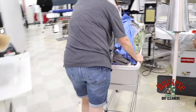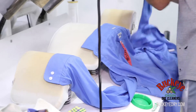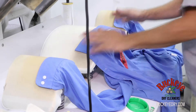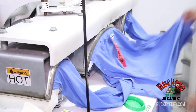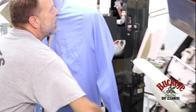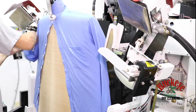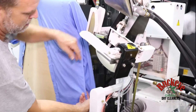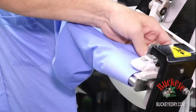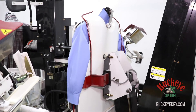After the dryer, our washables are taken to be pressed. Next, we'll get the rest wrinkle-free with a thorough steam treatment on the shirt machine. In a moment, we're all done and our shirt is ready to rejoin the rest of the order.